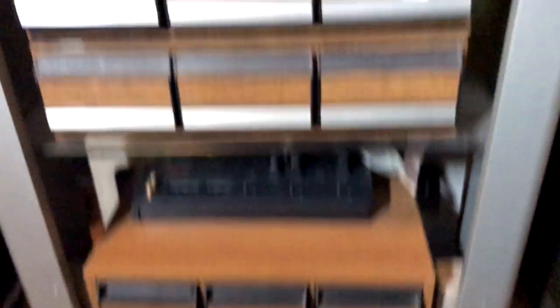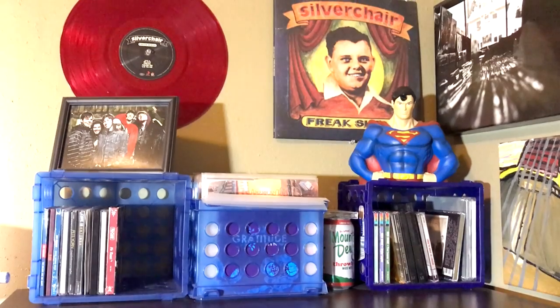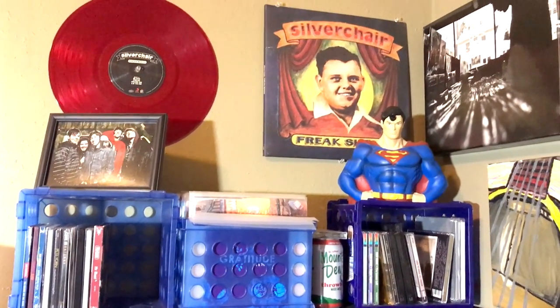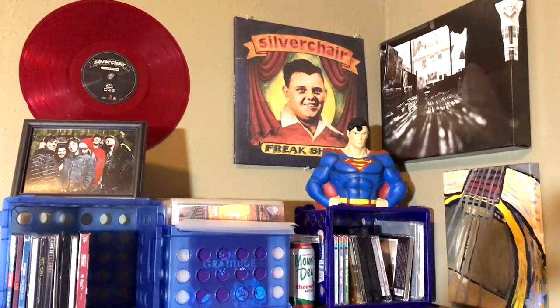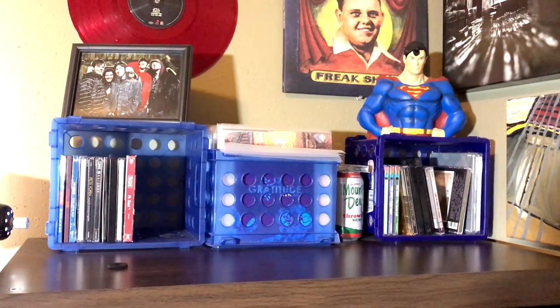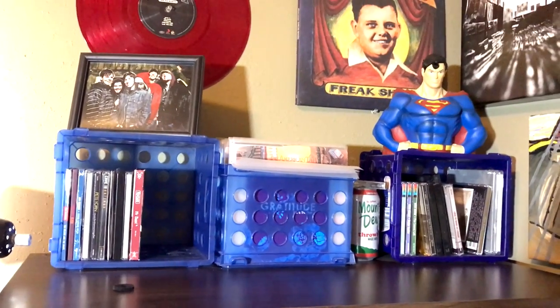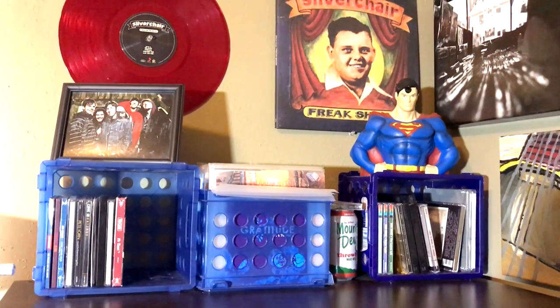And below, there are a few cassette shelves, and there's actually one more underneath my bed, and they are all full. On top of my main expedite shelf, there are a few CDs — these are ones to listen to, and these are those I have listened to, and those are my 7-inch records, which I will show in a vinyl collection video at some point.